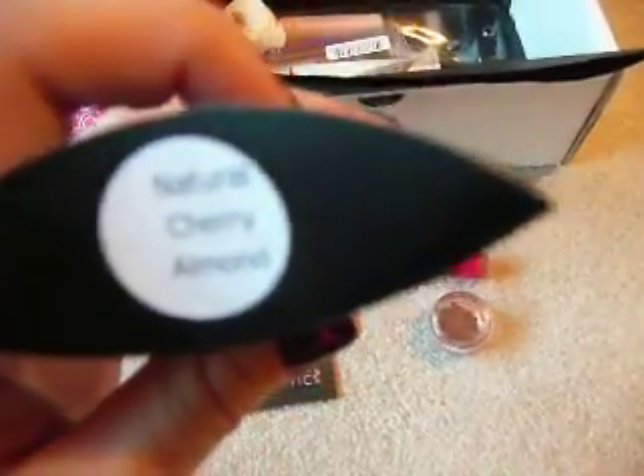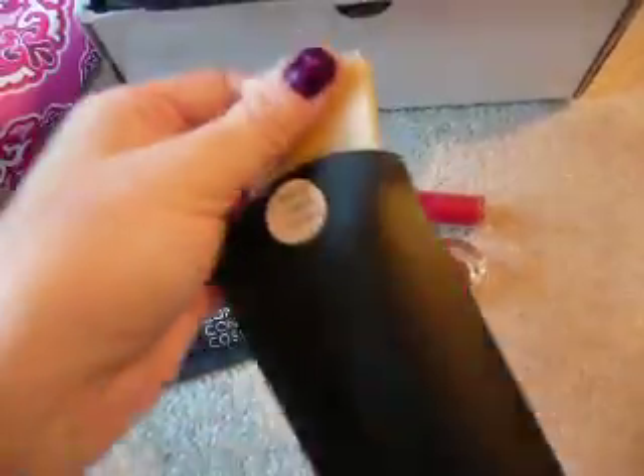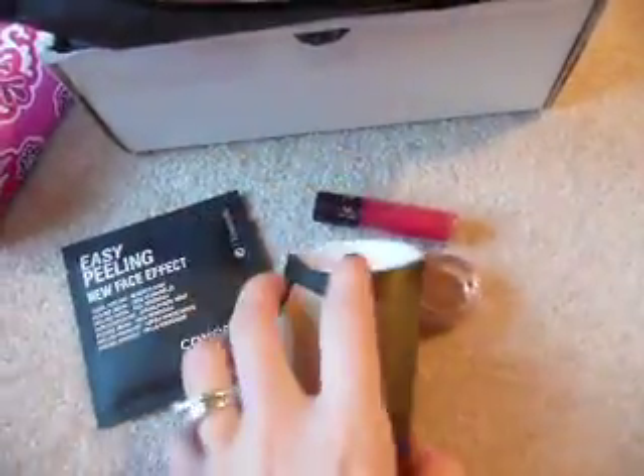Then I got this Go-Go Girlfriend Soap in Natural Cherry Almond. This stuff smells amazing. It's just a little sample bar, but this stuff smells amazing — I cannot wait to try that.